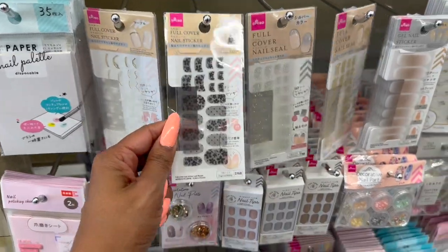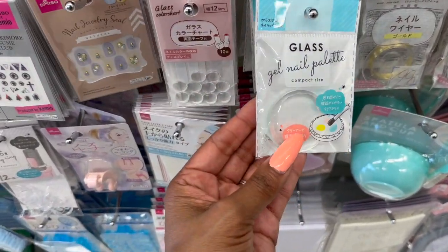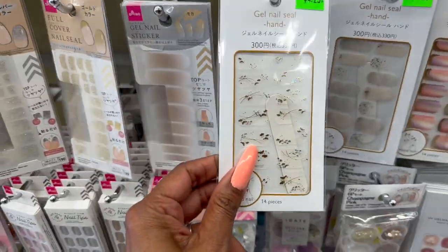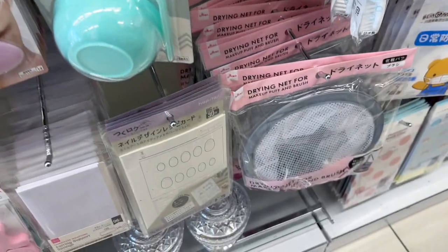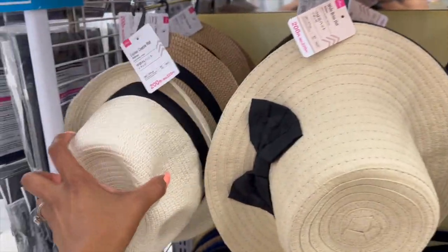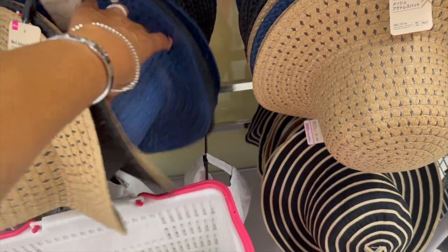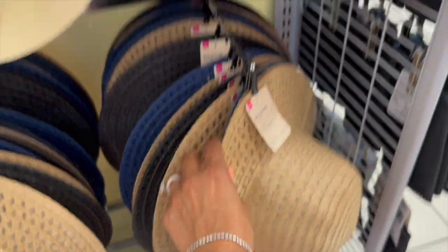This section has even more nail stuff — full cover nail stickers, nail tips, nail art, nail stickers, and a gel nail palette. They have gel nail seals for your hand at $4.25 — I haven't seen those yet. There's a drying net for makeup brushes at $1.75 — you can hang it up, that's actually pretty cool. These hats are cute for $3.25, like for the pool. They even have center crease hats in two different styles: brown, black, and navy blue. Also brown, dark brown, and cream. You can't beat that price at $3.25.